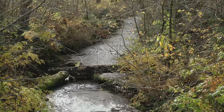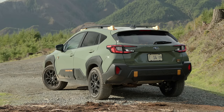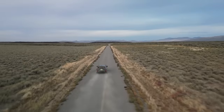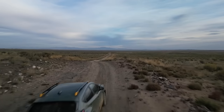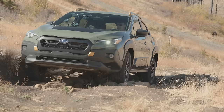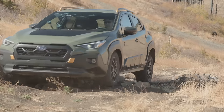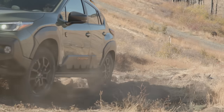Here we are back in the 2024 Subaru Crosstrek Wilderness, and spoiler alert — I really like this car. Every once in a while a manufacturer gets all the planets in alignment, and I think with this vehicle Subaru has done just that. It's fun on pavement, fun on gravel, and even fun in challenging off-road conditions, which is why I picked this vehicle for scouting today.